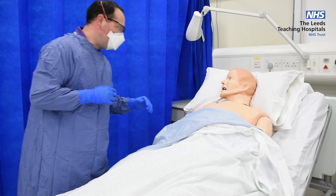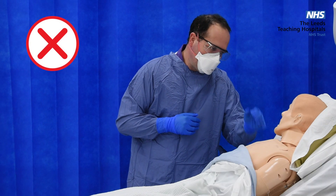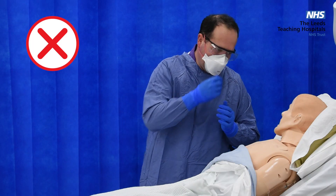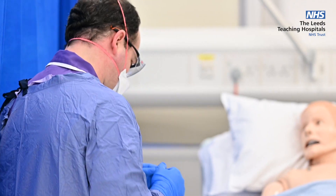In a busy clinical area, simple things can easily be forgotten. Remember, when seeing a patient, don't touch your face or mask as this will contaminate yourself. PPE is to protect you. Once it's on, think: front is contaminated, back is clean.